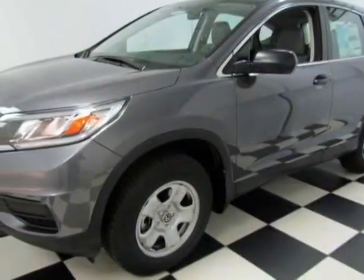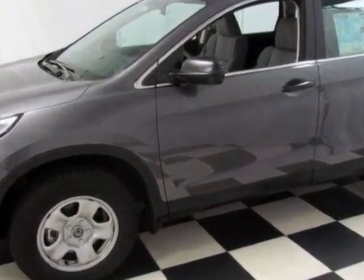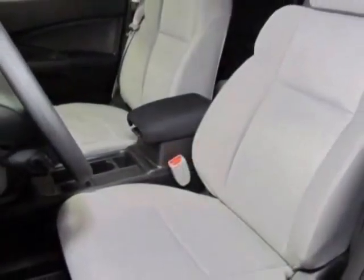Check out this new 2015 Honda CR-V for your protection. This vehicle has a full factory warranty. This vehicle gets an estimated 27 miles per gallon in the city and an estimated 34 on the highway.